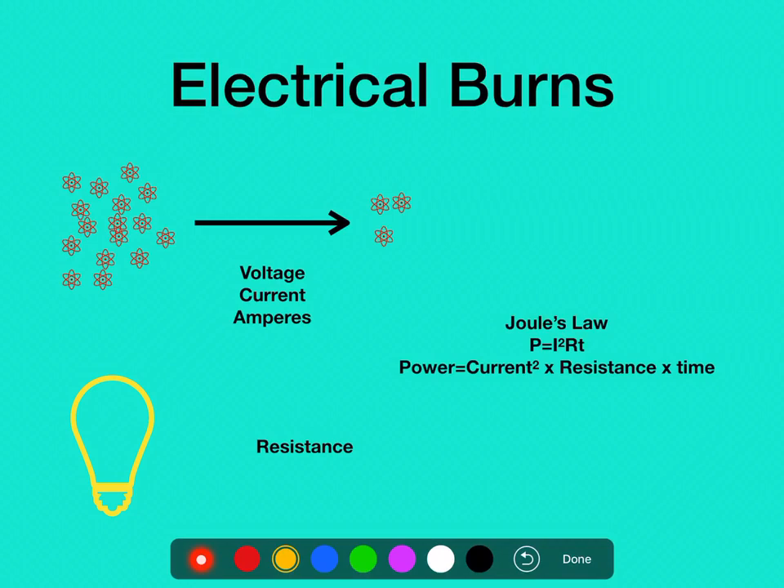For those who are electrical engineers, this next term will be familiar. Power — the amount of energy that's happening — is a measure of current, resistance, and time. What we get from this is that the more time somebody has been in contact with the energy, the more power they're going to receive, which means the damage is going to be worse.